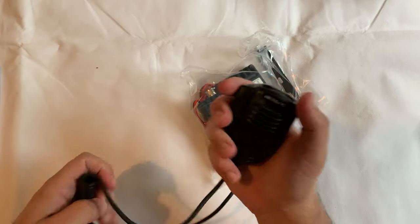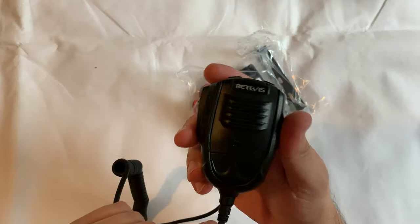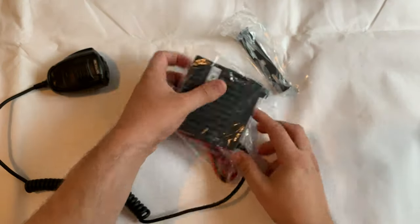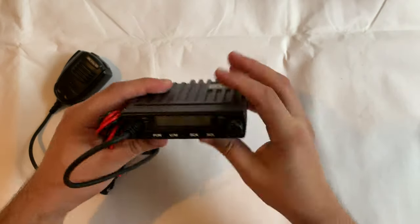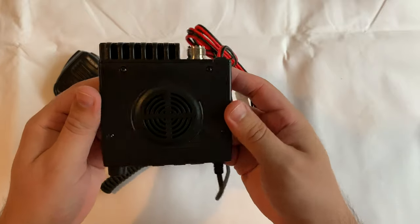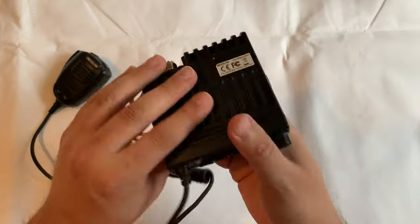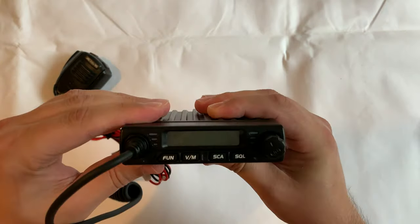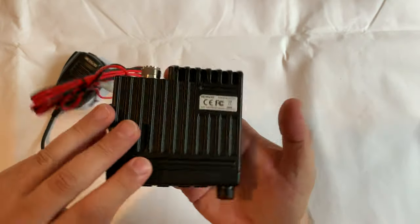That 13.8 volt supply is perfect for use in the shack or in the car. It's not dual voltage, so if you think about installing this into a truck which has 24 volts you'll still need to use the normal power converters, as with most other radio transceivers. The squelch system can be detected by carrier, CTCSS, or DCS, and CTCSS and DCS can also be configured to encode on transmit.